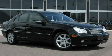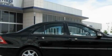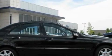This is a 2004 Mercedes-Benz C-Class with a great fit and finish. It features a 3.2-liter six-cylinder engine, an automatic transmission, and all-wheel drive.